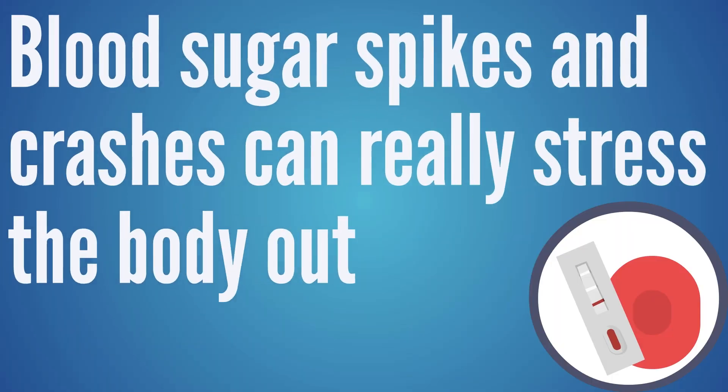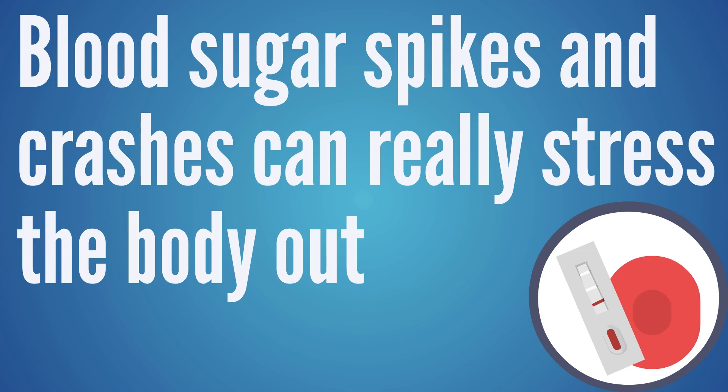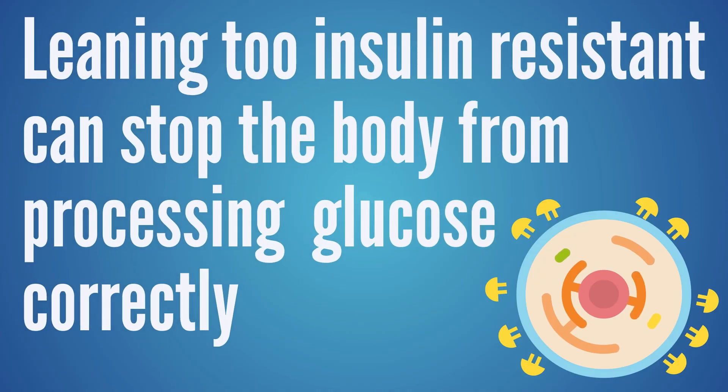Sarah is right that stabilizing blood sugar is important. If someone is having blood sugar spikes and crashes where blood sugar dips too low — and doesn't have enough minerals to buffer that — it can really push the body into a stress state. Conversely, if blood sugar goes too high and you're leaning insulin resistant, the body can't properly process glucose, which takes away a fuel source and stresses the body, pushing it into that fight or flight state as well. Blood sugar stabilization can be a very big part of addressing this imbalance.